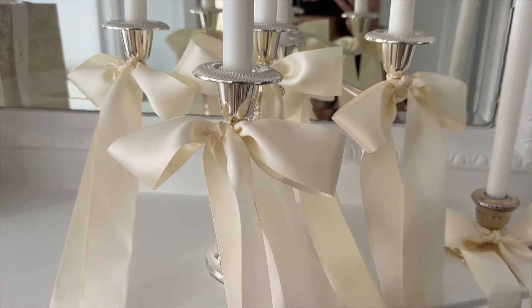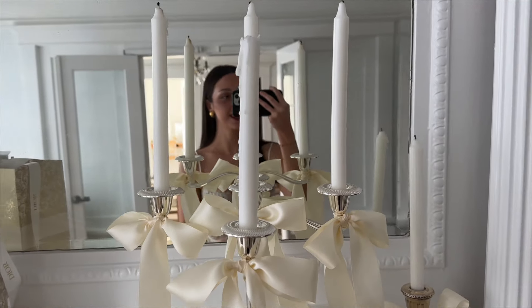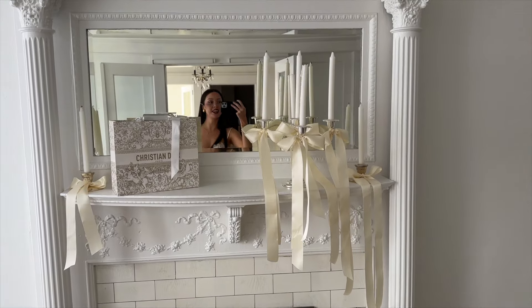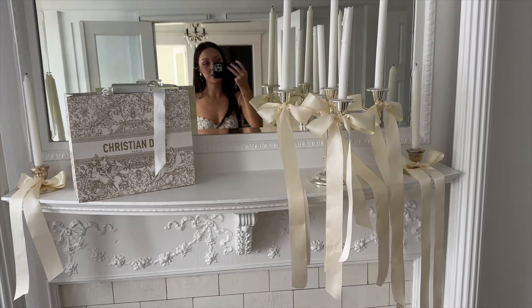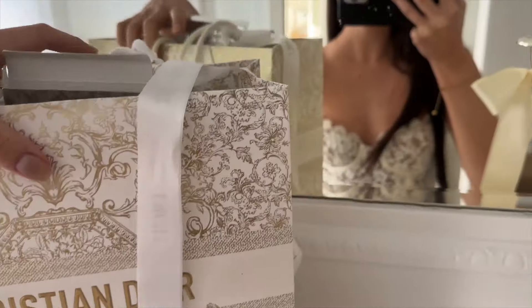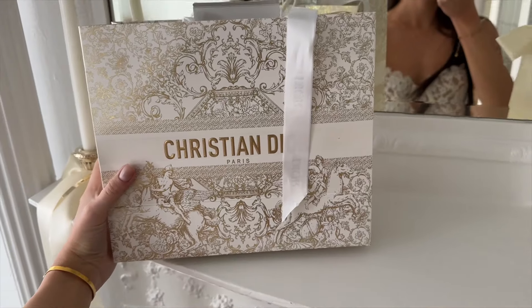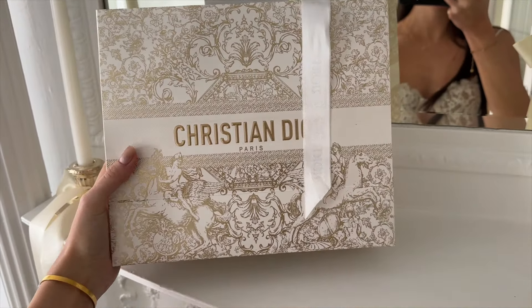This is how the fireplace is looking recently. I posted a tutorial on TikTok on these ribbons for the candlesticks — I think it looks so pretty. It's really festive without being too Christmassy yet. We're only in the beginning of November, so I don't want to get too ahead of myself. And this Dior holiday bag is still here — their holiday packaging is so stunning.